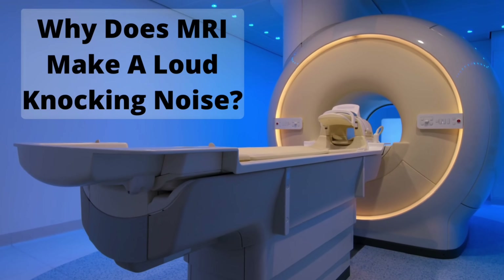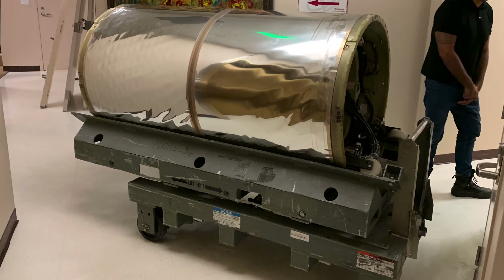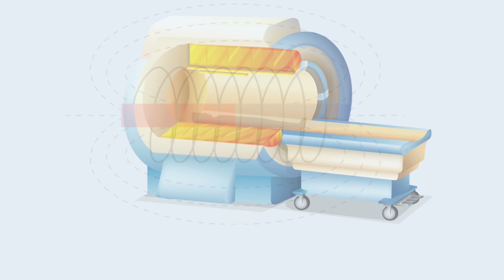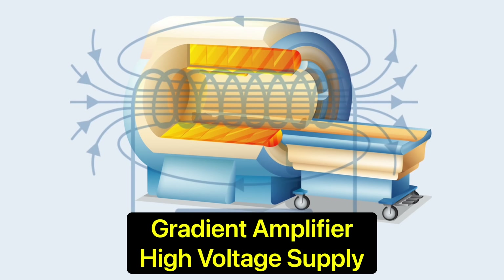The RF coil inside the MRI scanner acts as a speaker and transmits the amplified RF signal at the angle prescribed by the MRI technologist. The gradient coil houses three sets of wired coils and produces a strong time-varying secondary magnetic field that modulates the primary magnetic field during MRI scans. Gradient amplifiers supply each axis with rapid pulses of high voltage electricity that contract and expand the coils inside the MRI scanner.